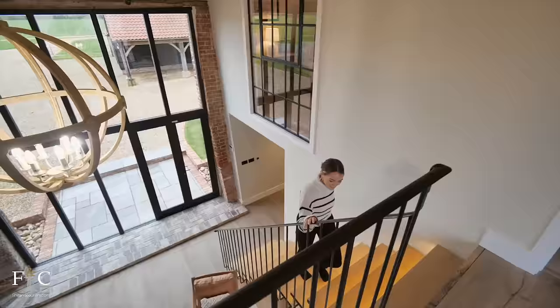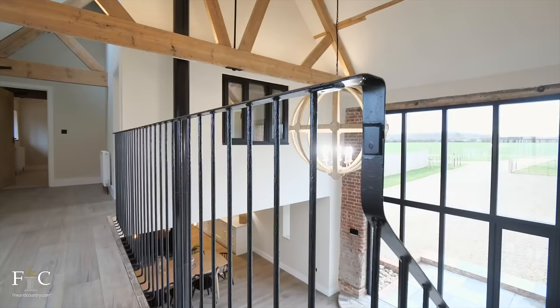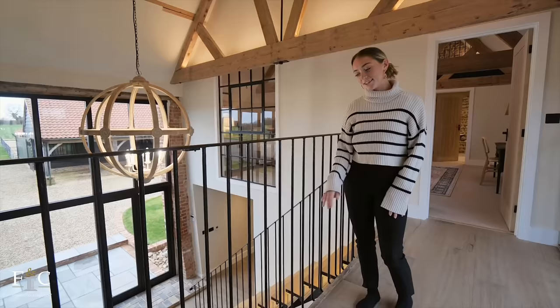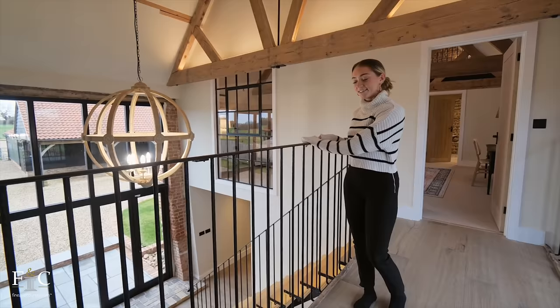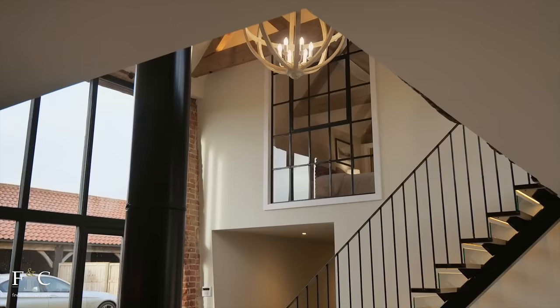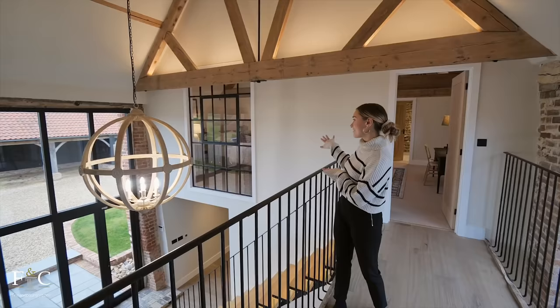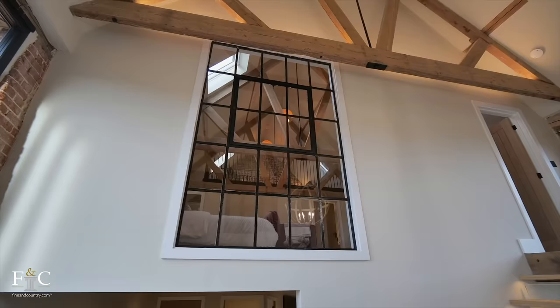Coming up the stairs I've noticed more of the detailing on the railing — the grooves resemble tree branches and it was bespokely made by a local ironmonger. There's also a specially commissioned light fixture hanging from the triple-vaulted ceiling, and just behind it there's a really unique feature giving a view into the bedroom — let's go and have a look.